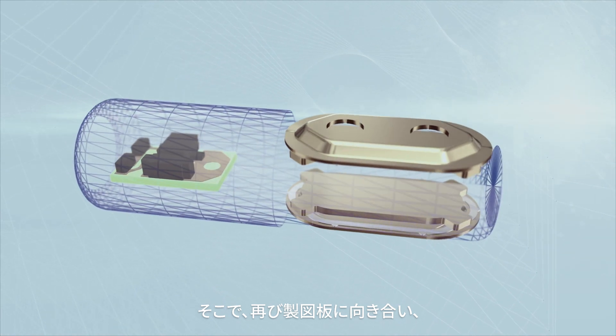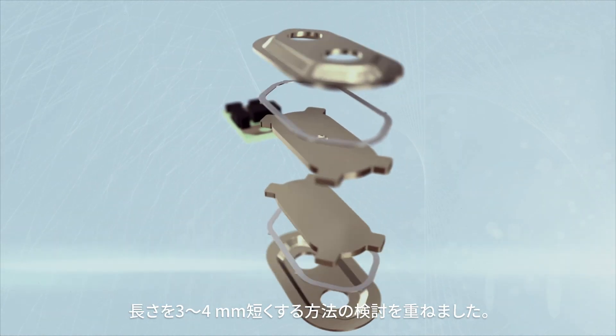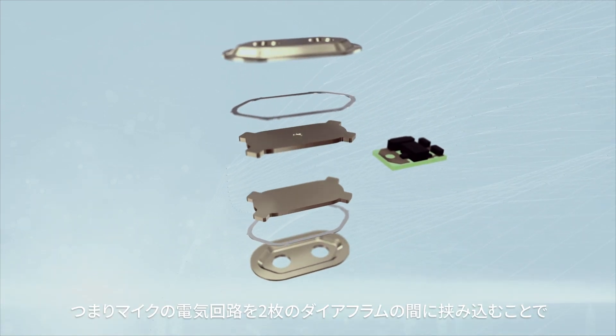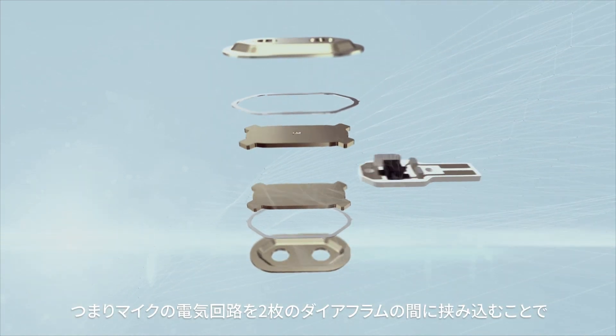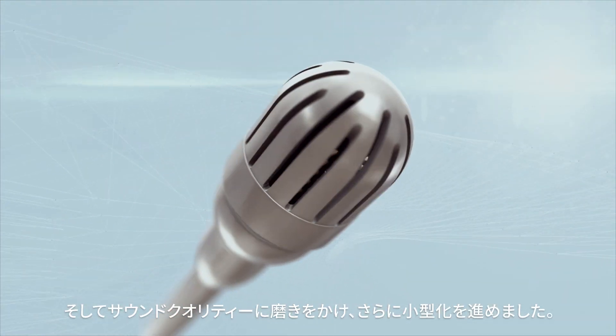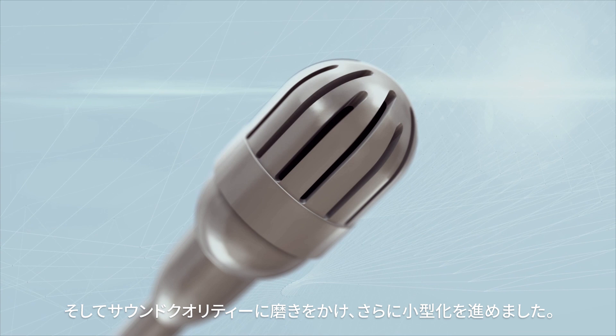So we went back to the drawing board and said, how do we take out three to four millimeters of length? The solution was to put the PCB — the electronics of the mic — in between the two diaphragms instead of outside. So we were dialing in our sound quality and we were getting our size down.